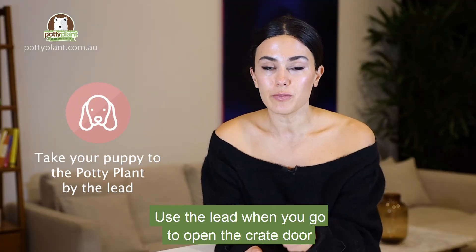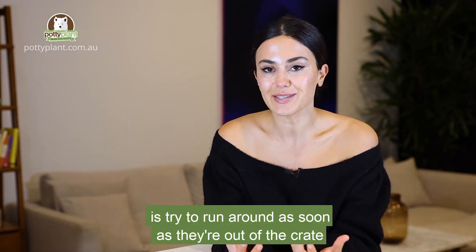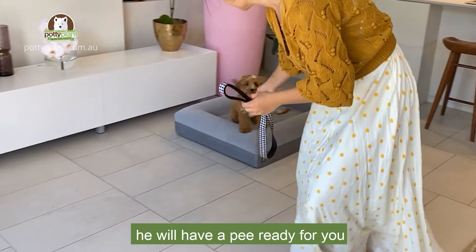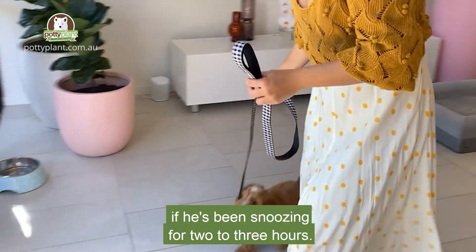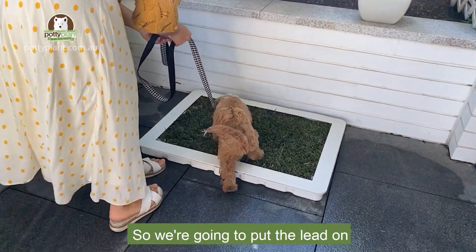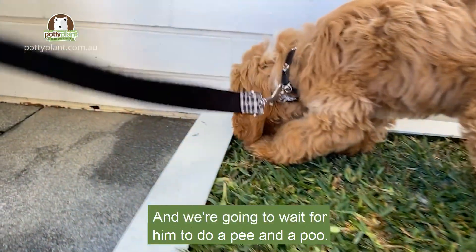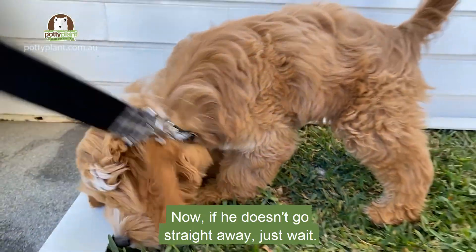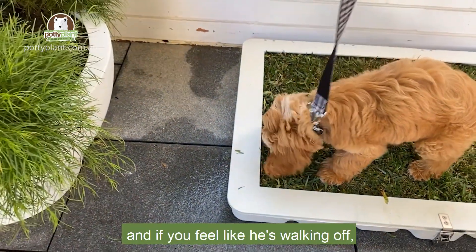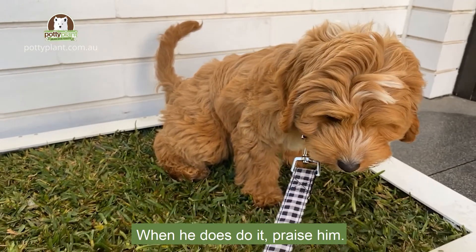Use the lead when you go to open the crate door and take your puppy out, because a lot of puppies try to run around as soon as they're out of the crate — and he will have a pee ready for you after snoozing for two to three hours. The first stop is the potty plant. Put the lead on, walk him over to the potty plant, and wait for him to do a pee and a poo. If he doesn't go straight away, just wait about five minutes, and if he walks off, gently walk him back onto the potty plant and wait.